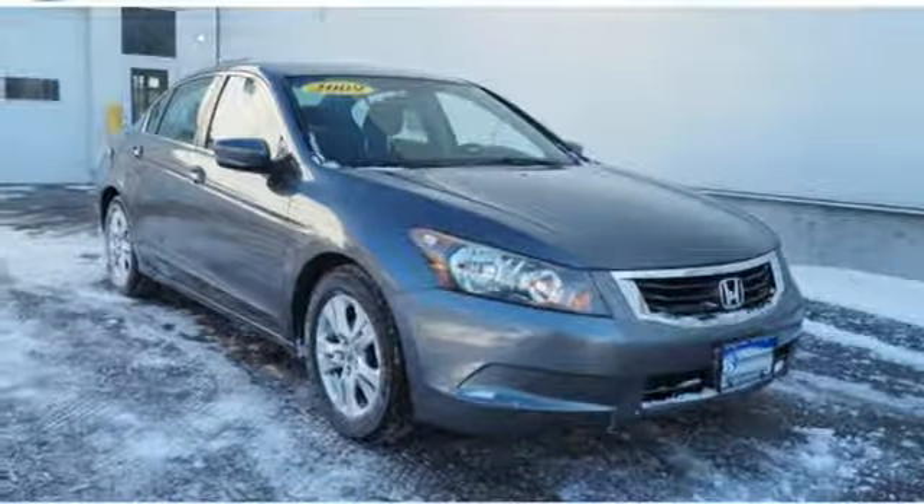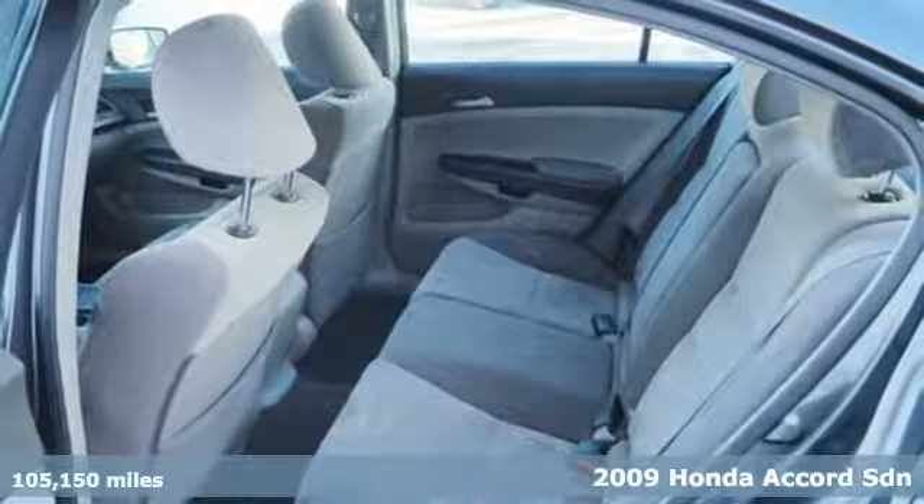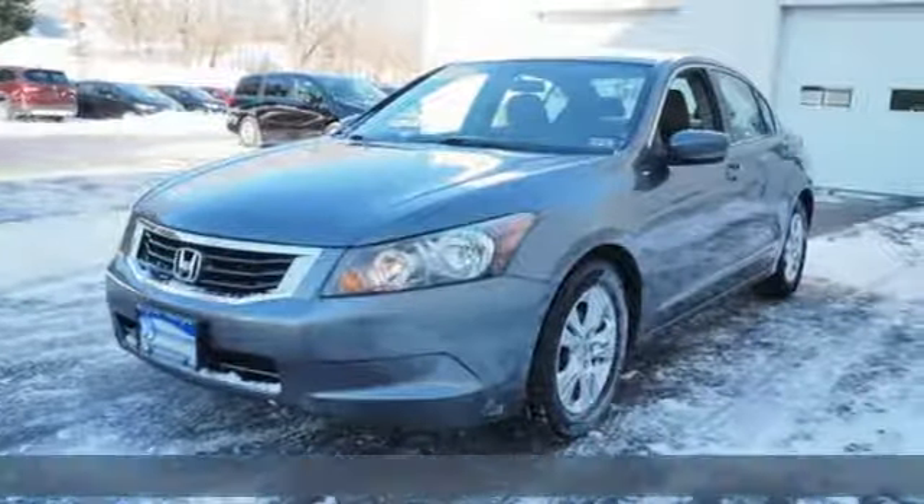It's a 2009 Honda Accord sedan. Year after year the Accord is showered with awards and praise. Take a look and it's easy to see why. Drive it and you'll know why.